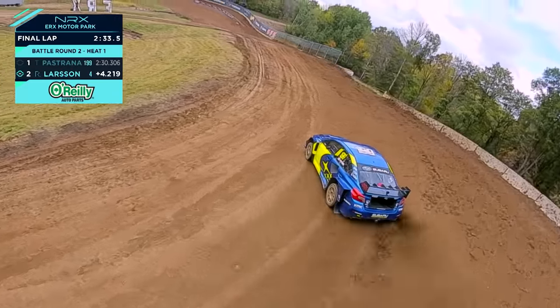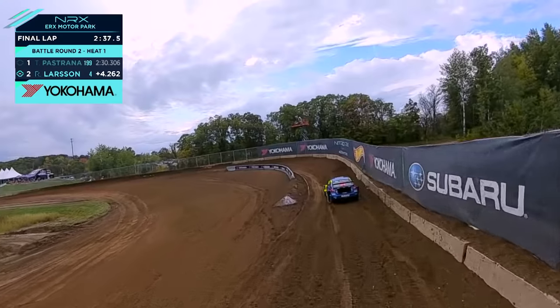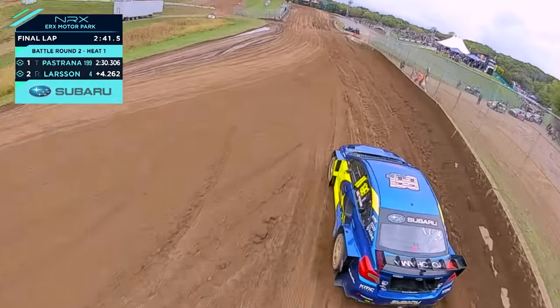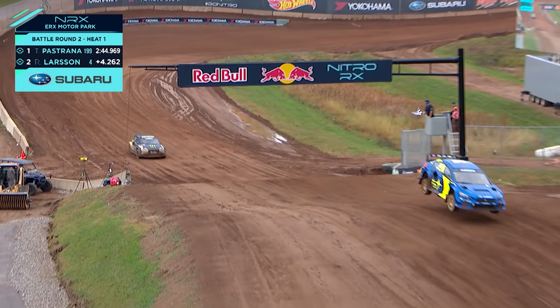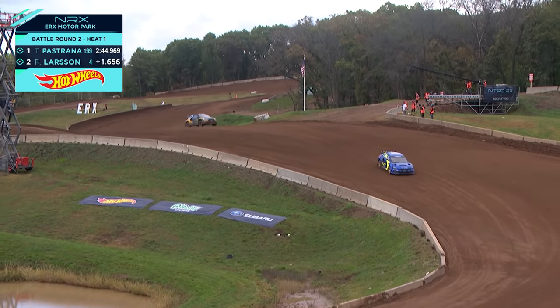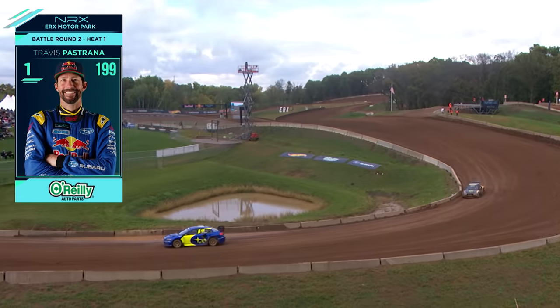Pastrana takes the Joker this time around. Look at that drone shot — he's down the fence along the inside line. Absolutely brilliant drone flying and a great drive for Travis. Travis Pastrana will advance on — he got second in Utah, so he's liking this format, these bracket battles. Pastrana will advance on into the Final Four.